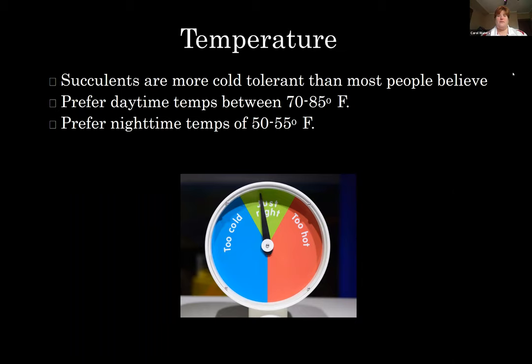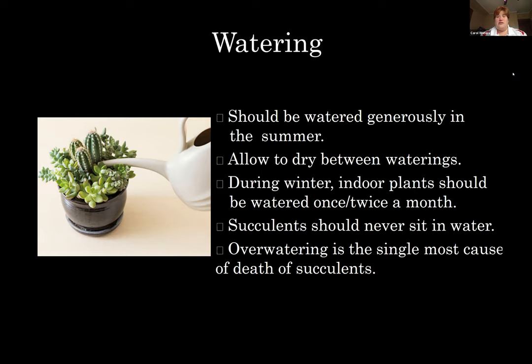When we talk about watering, succulents should be watered generously in the summer and then allowed to dry completely between waterings. The thing we tend to do to succulents that causes them problems is love them to death — we feel like they need to be watered every day. During the winter, allow them to really dry between waterings. Indoor plants should only be watered once or twice a month. Don't love them to death, because overwatering is the single biggest cause of death in succulents.